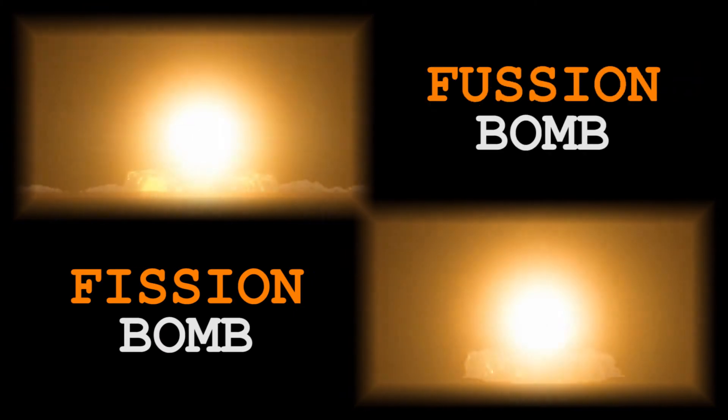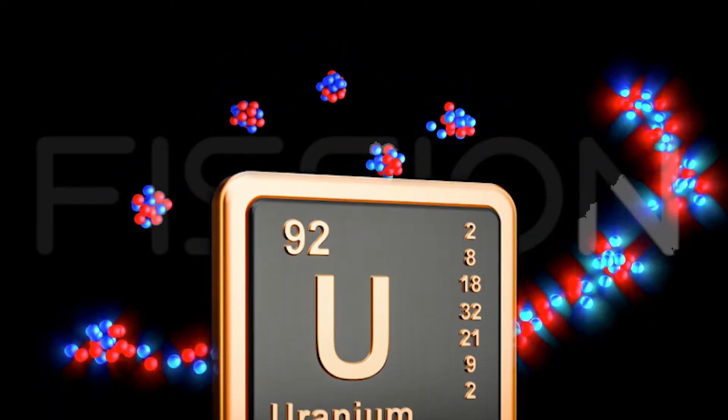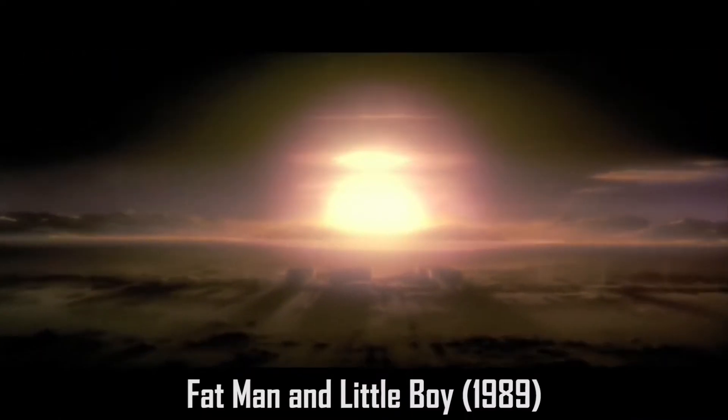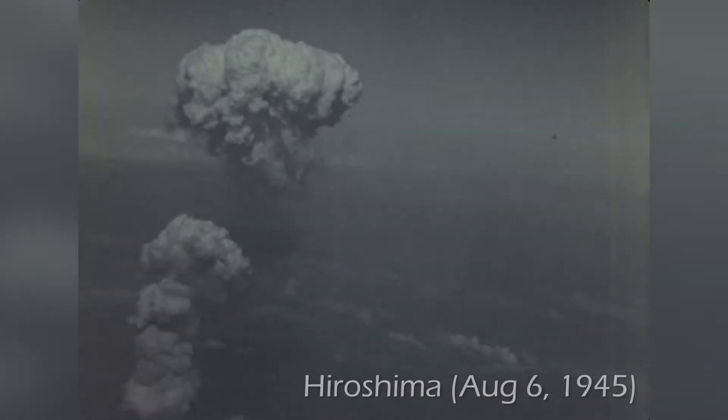The first myth about the nuclear bomb is that all bombs are created equal, while there are actually two distinct types of nuclear bomb: fission bomb and fusion bomb. A fission bomb, commonly known as an atomic bomb, depends on nuclear fission of heavy elements such as uranium and plutonium. Its power is not unfamiliar, as Little Boy and Fat Man used in Japan were uranium and plutonium fission bombs, respectively.